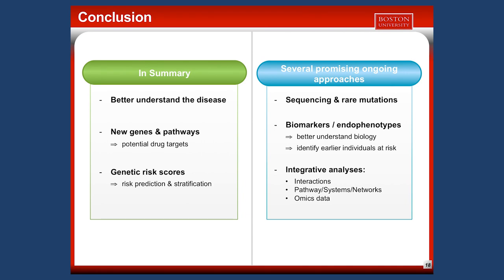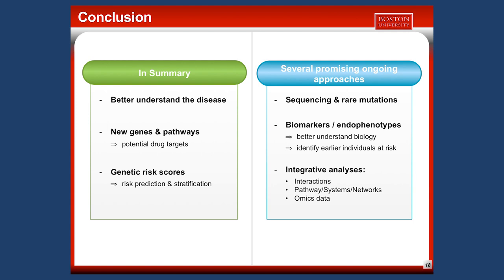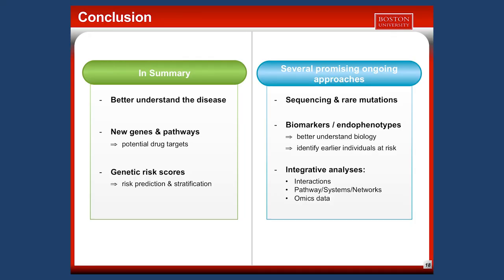Beyond simple statistical models, we try to integrate more information — studying multiple genes in a pathway, called systems or network analysis. Beyond genetics and genomics, we study other types of data called omics data, integrating different sources of information. The goal is to provide more realistic and comprehensive models of the biology underlying AD in order to better understand, prevent, and treat Alzheimer's disease.